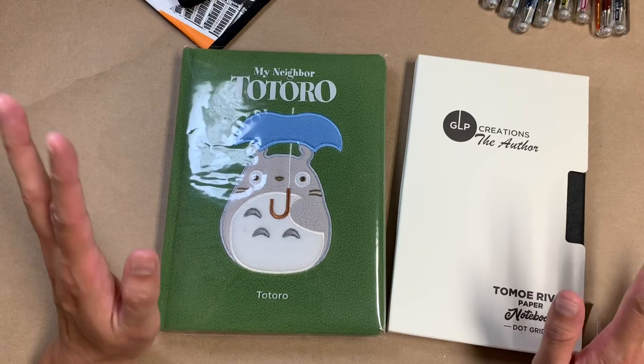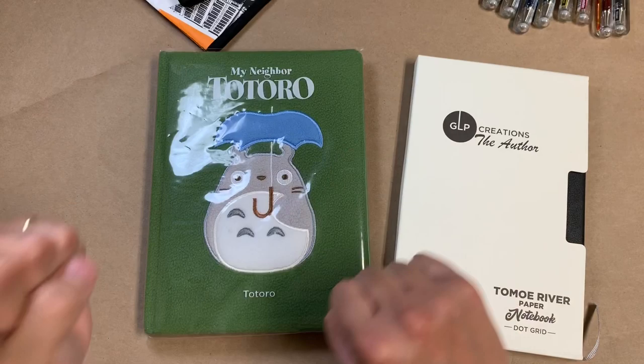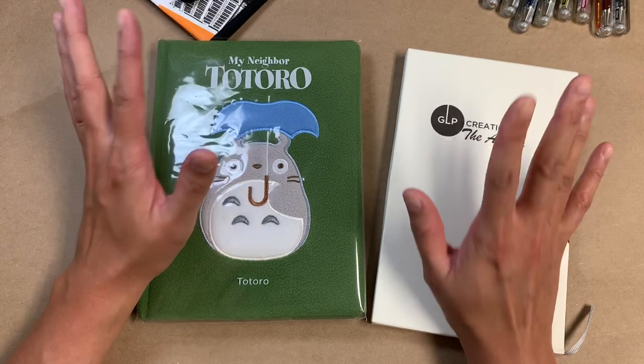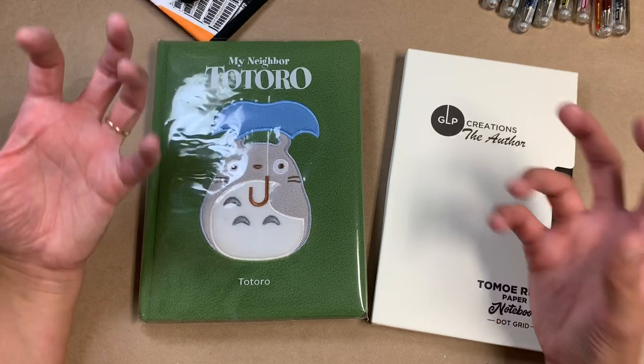I'm really excited to get into these, but I've really been having to pull the reins a lot on my notebook collection and purchasing more things. So I've been doing pretty well with it lately.